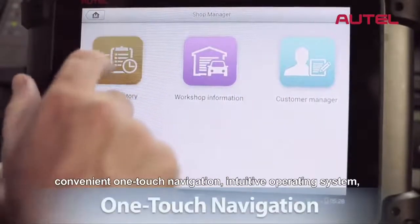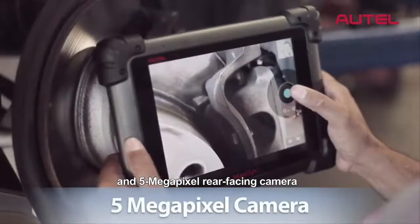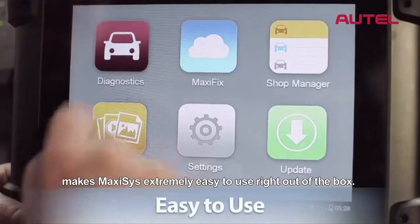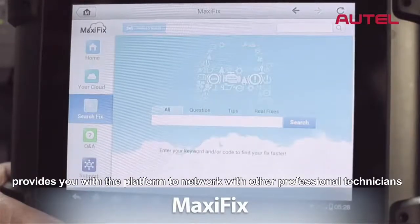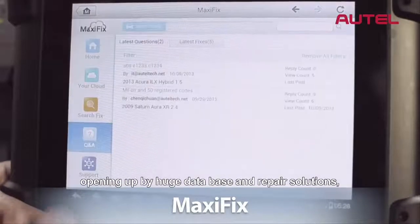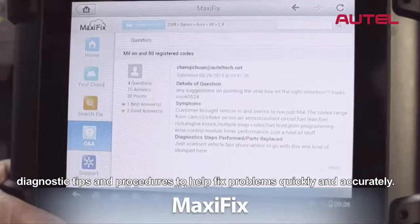Its stunning interface, convenient one-touch navigation, intuitive operating system, and 5-megapixel rear-facing camera make Max-Assist extremely easy to use right out of the box. The cloud-based Max-A-Fix module provides you with a platform to network with other professional technicians, opening up a huge database of repair solutions, diagnostic tips, and procedures to help fix problems quickly and accurately.